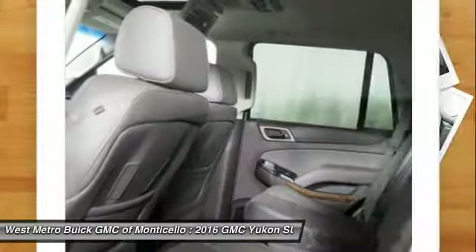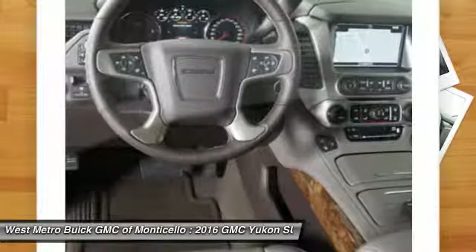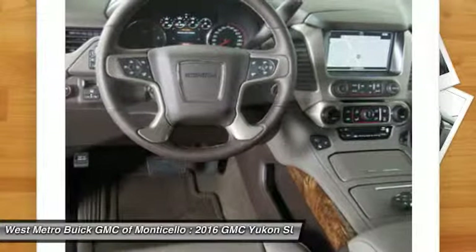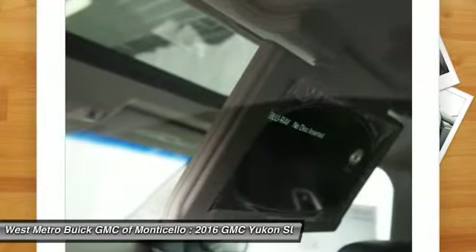Power passenger seat, anti-lock braking system, traction control, Bluetooth wireless data link for hands-free phone, HomeLink garage door opener, power steering, front air conditioning.